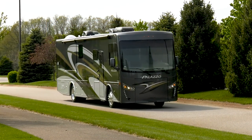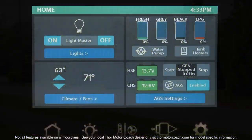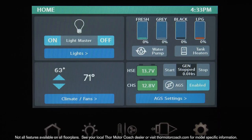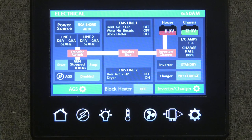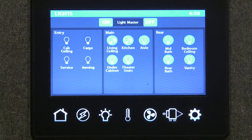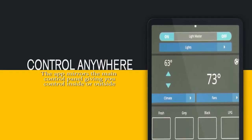You'll find the latest tech in the Palazzo, from the 100-watt solar charging system to the multiplex wiring system. Take total control of your coach from either the main panel or the remote panels. Control lights, slide rooms, awnings, set your auto gen start, and so much more. And you can even do it from the mobile app.